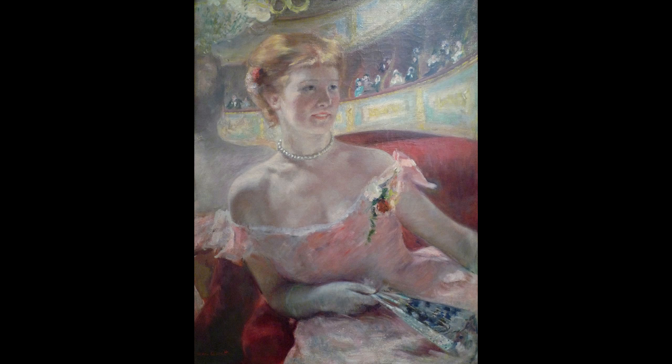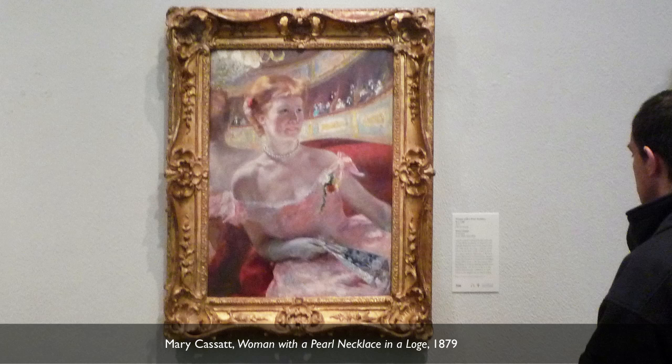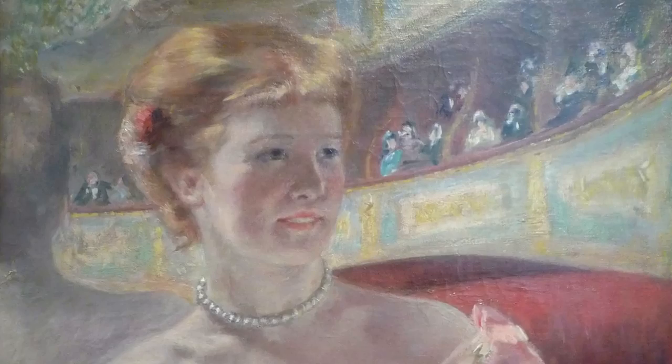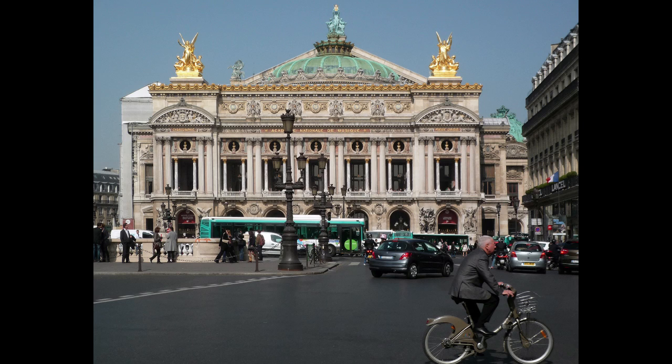When historians talk about late 19th century Paris, they often talk about a culture of display. This is a painting that is all about that. We're looking at Mary Cassatt's painting Woman with a Pearl Necklace in a Loge. This is perhaps Mary Cassatt's sister pictured in the Paris Opera House. She's sitting in a private booth, and we can see behind her a mirror which reflects all the other private booths in the Opera House.